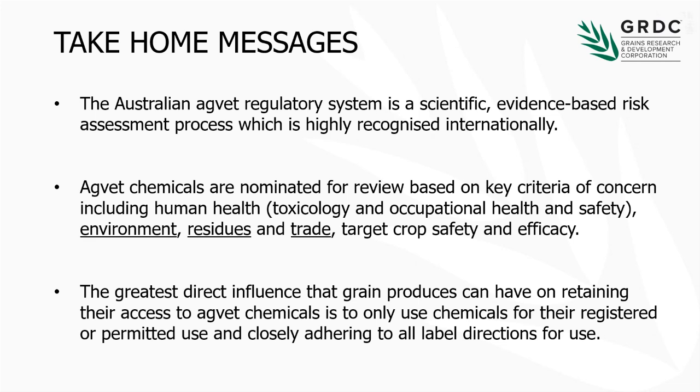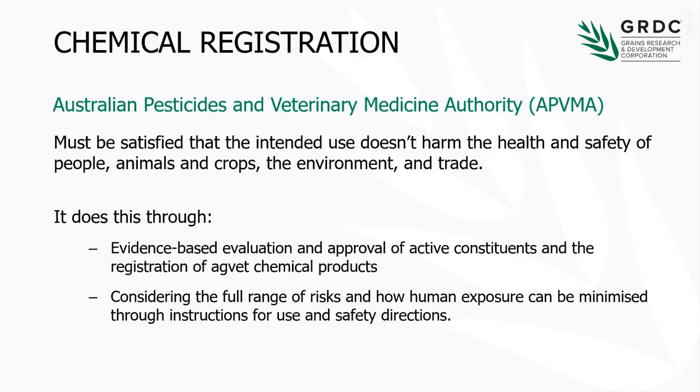Primarily it's around responsible use of those products — i.e., follow the label. It's there for a purpose. If we're not following the label, we're going to put the spotlight on our industry and on these products, whether that spotlight is through environmental risks — we hear about the reef all the time — or through human health. Following the label is the most responsible thing we can do as an industry to safeguard the future use of these products. A little bit about the APVMA: how does something get registered? What the APVMA is focused on is satisfying that the intended use doesn't harm the health and safety of people, animals, crops, environment and trade — that's their overriding charter. That's done through evidence-based evaluation of actives and products, taking into consideration how risks and hazards can be managed or mitigated through directions for use on the label. Those 'do not do' statements on a label are there for a reason, not just to make our life difficult.